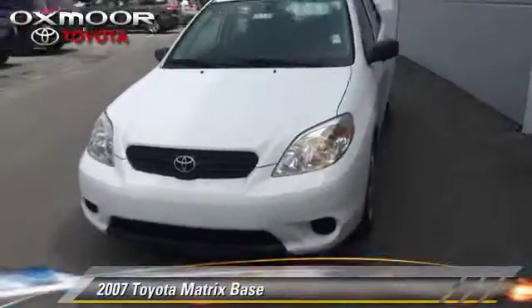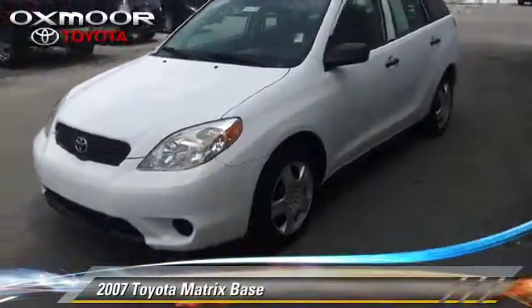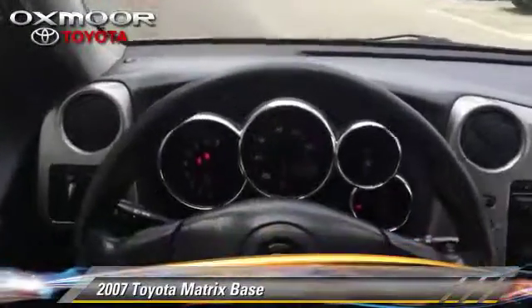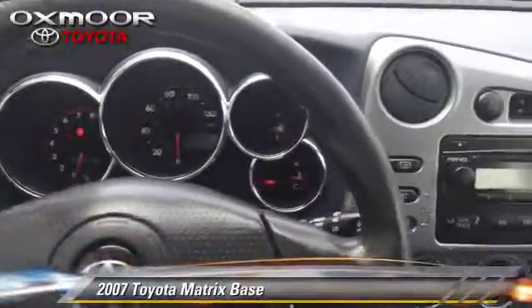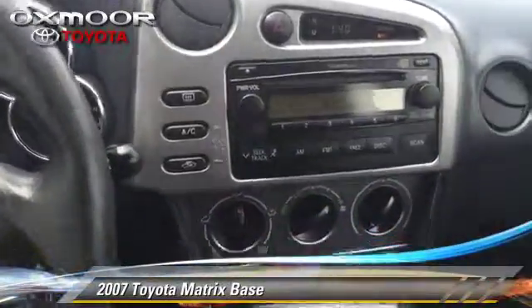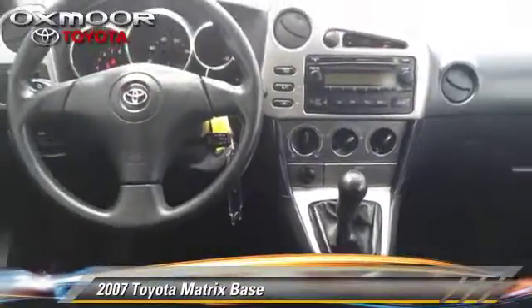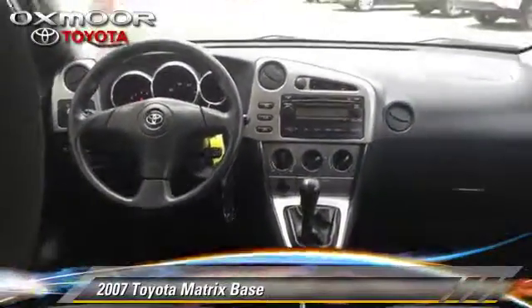The 2007 Toyota Matrix. With a 5-speed manual transmission, this vehicle is well-equipped. Comfort and convenience features include power steering and air conditioning. Give us a call to schedule your test drive today.